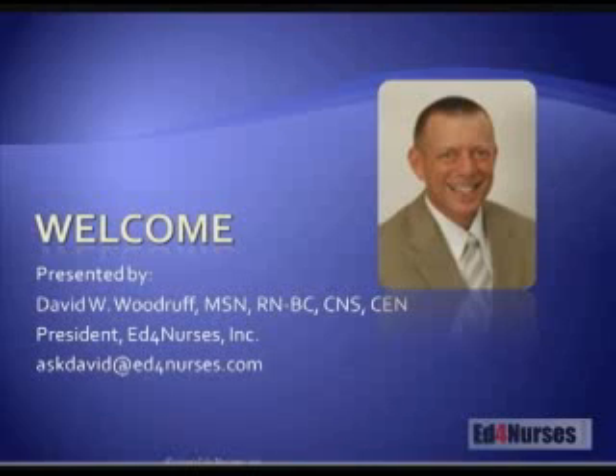After nursing school, I worked in a variety of different areas, including medical intensive care, surgical intensive care, neuro intensive care, and a level one trauma center. I taught medical surgical nursing for seven years, critical care nursing for three years, and I've been teaching continuing education for the past twelve.